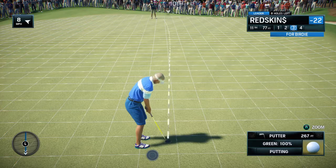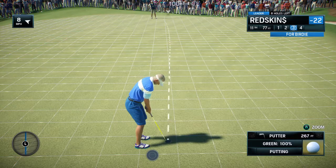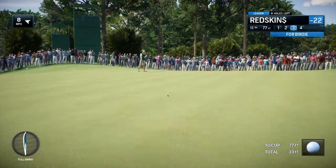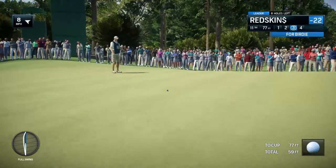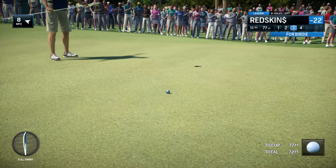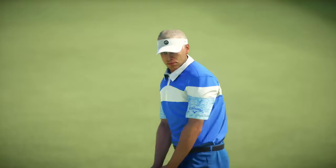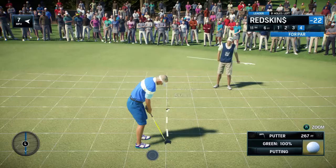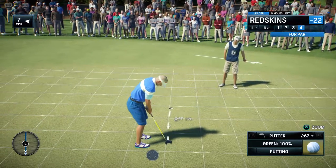It has to be all good shots. Pretty good stroke right there. Just hit it through the break. It's that sort of distance — if it goes in, it's a bonus. Standing over this putt, concentrating on the read.